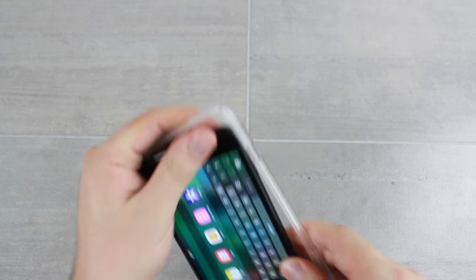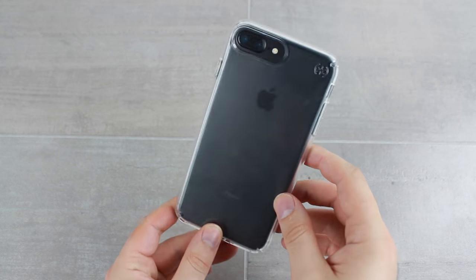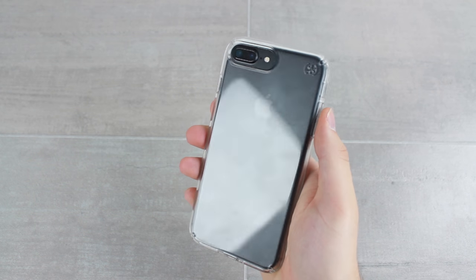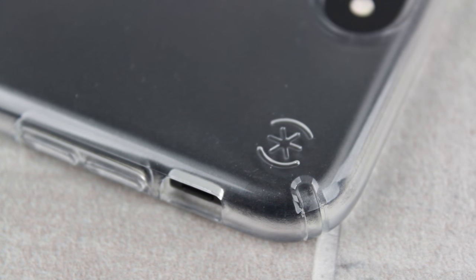The case can be applied within seconds, and once on, it really does showcase the new black colours perfectly. The Presidio case provides a clear window to your phone that enables you to enjoy the stunning design without having to risk using your phone without a case attached.